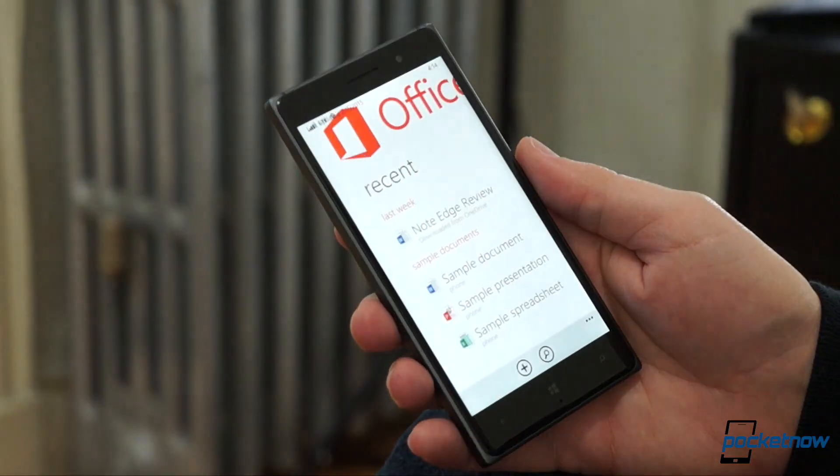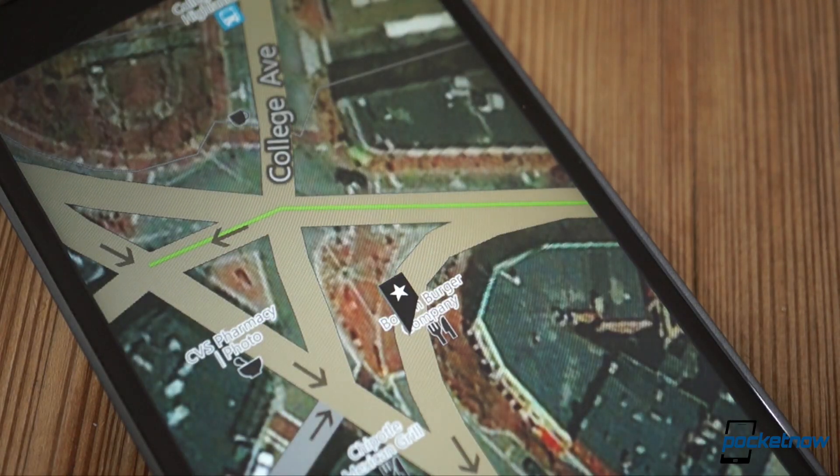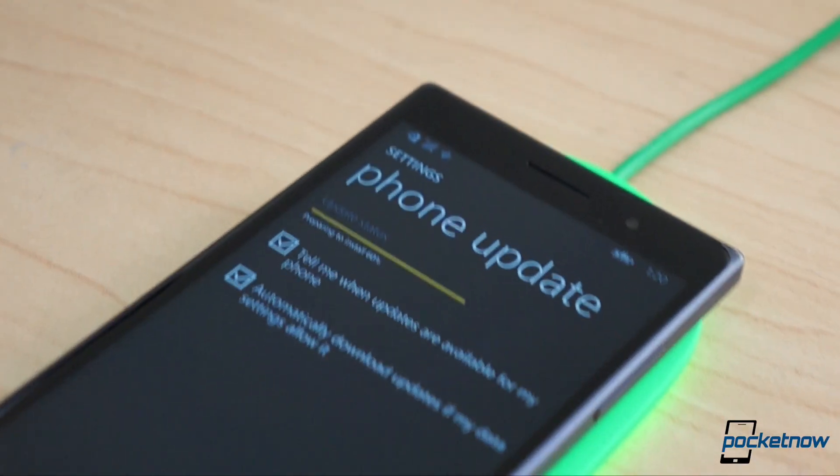Interface enhancements, office upgrades, and media options to level the playing field. You've been waiting long enough for this, so let's just jump right in. I'm Michael Fisher with Pocketnow, and this is your quick look at the Windows 10 technical preview for phones.